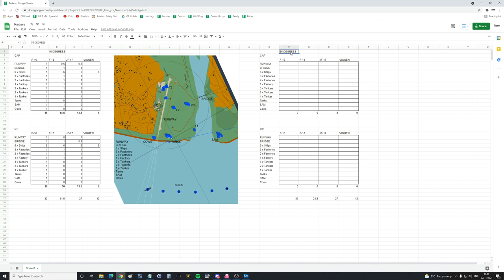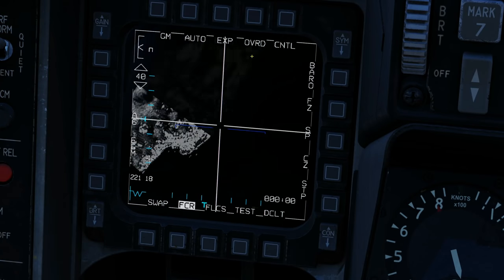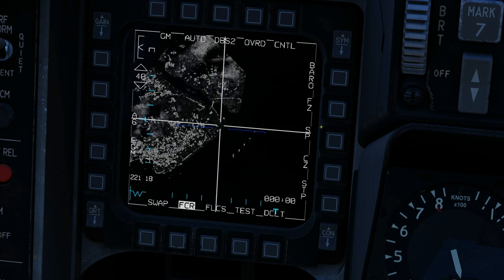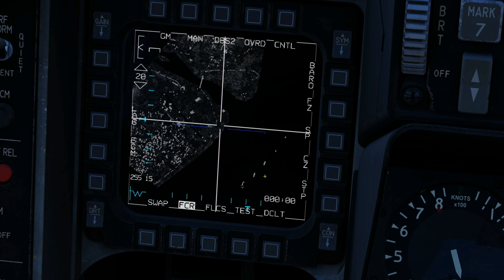We're going to start with the F-16. Master arm on, air-to-ground. I'm going to move the cursor down, do an expansion, and again. Parameters: we're 20 miles away at 6,000 feet, and all aircraft are in the same position. The detail compared to last time is amazing. I can only see five ships with the F-16 — I can count one, two, three, four, five.